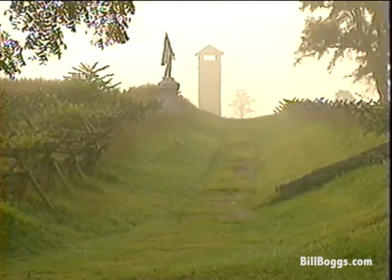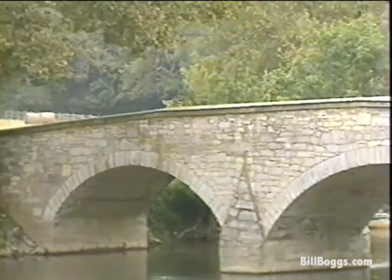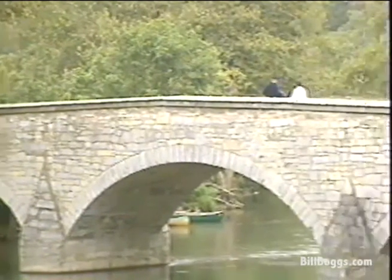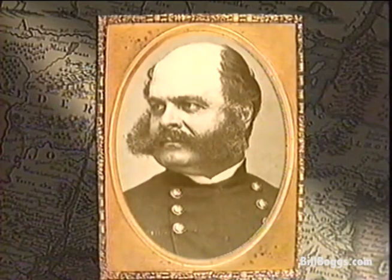The battle at Bloody Lane raged for nearly four hours until Union troops finally gained the upper hand. But the day's fighting was far from over. Late in the day, one of the most violent struggles took place here at Burnside Bridge, named after Union General Ambrose Burnside, whose men repeatedly tried to force their way across the bridge.